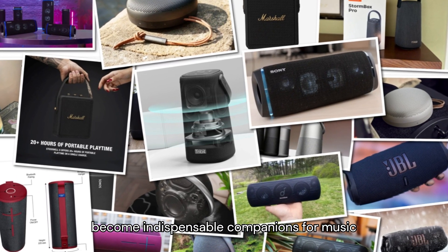Number 9: Tribit Stormbox Pro. Delivering impressive soundstage and bass response, the Tribit Stormbox Pro defies expectations with its compact design and affordable price point. Engineered with XBass technology and 360-degree sound dispersion, this speaker fills any room with immersive audio. With a 24-hour playback time and IP67 waterproof rating, the Stormbox Pro is the ultimate companion for music enthusiasts on a budget.